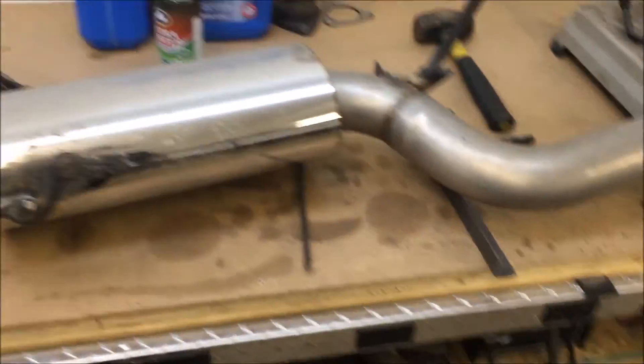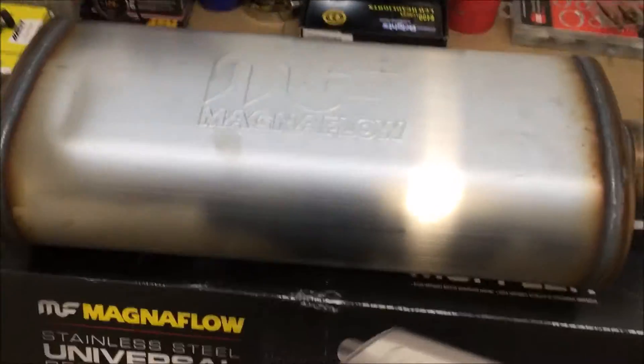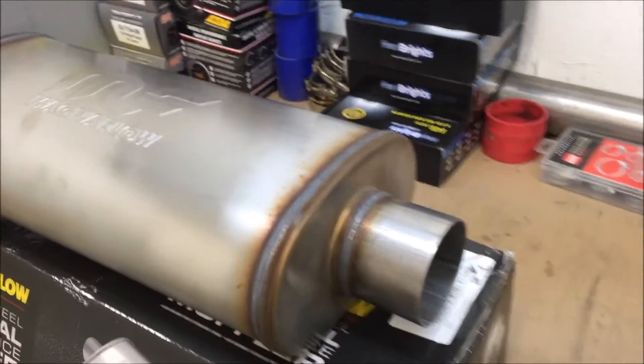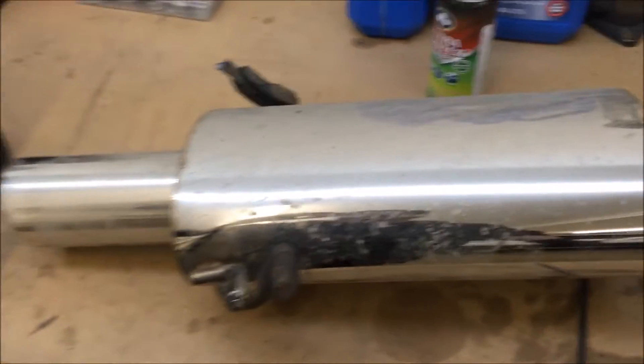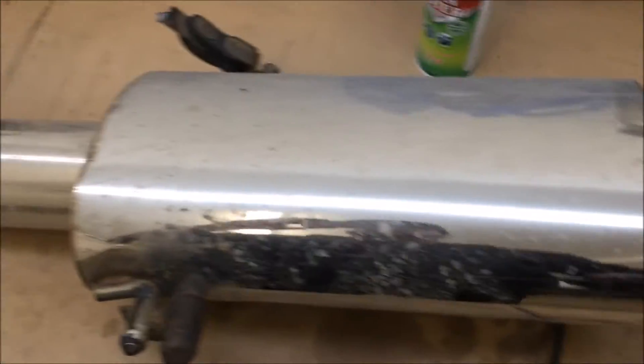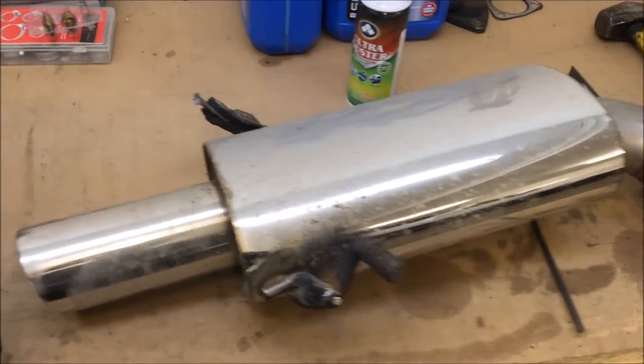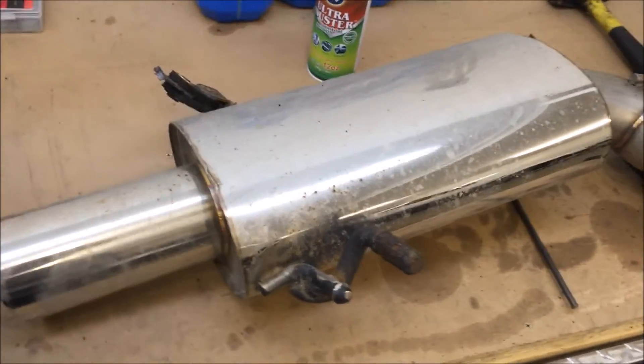This is a Magnaflow, just your standard Magnaflow. You can get that from Summit or JEGS or AutoZone. This muffler — the eBay one — sounds like a piece of shit. This came as a catback, or you can get it as a turboback for the WRX or STI.